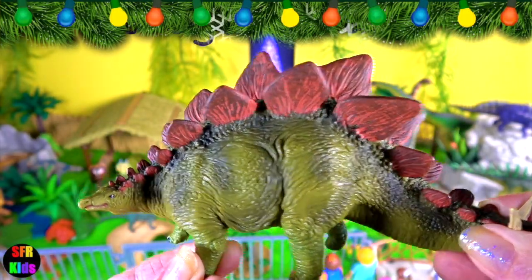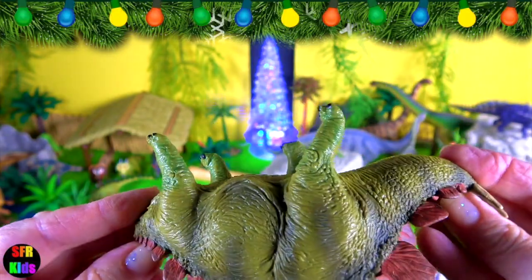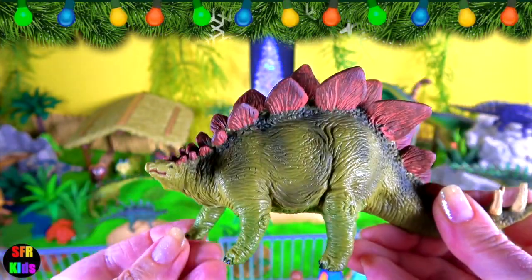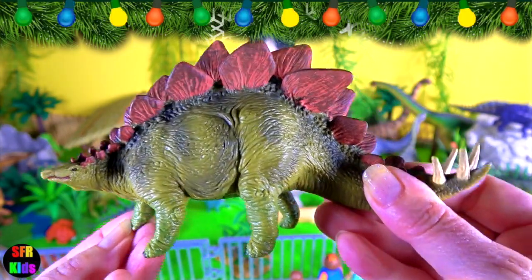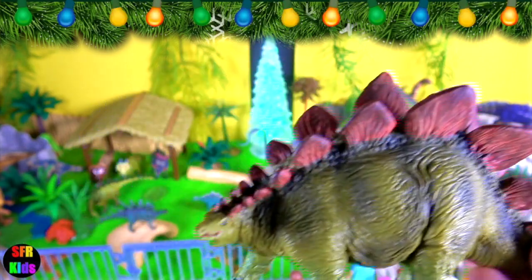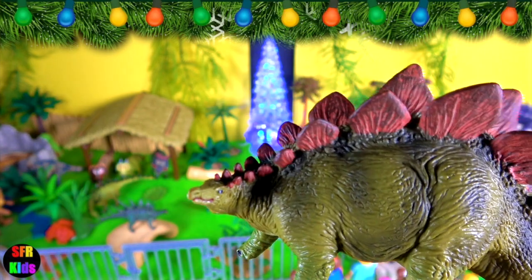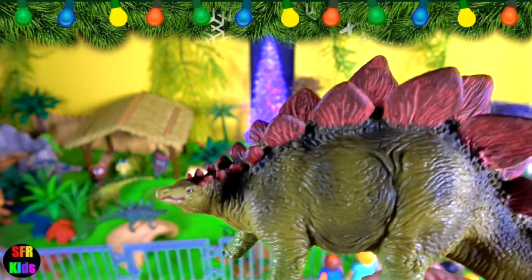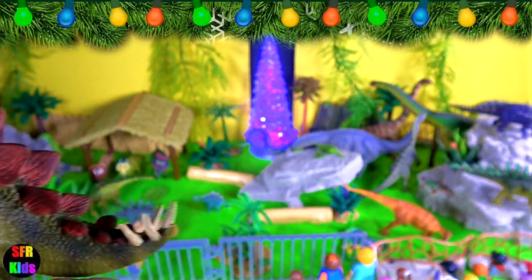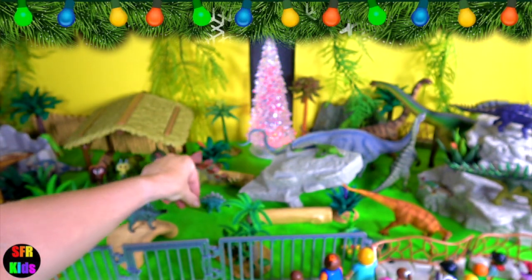This dinosaur lived in the late Jurassic period. The tail was a lethal weapon. The four spikes could be swung under the unprotected belly of a predator with deadly force. The other name for them is thagomizer — the distinctive arrangement of four to ten spikes on the tails of stegosaurid dinosaurs. These spikes are believed to have been a defensive measure against predators.